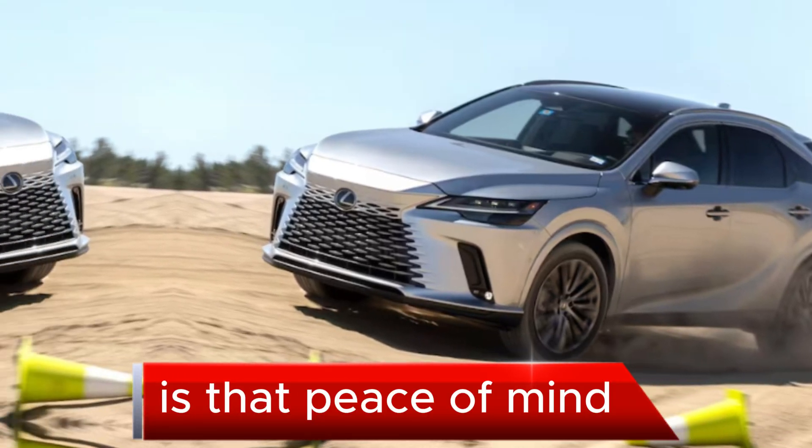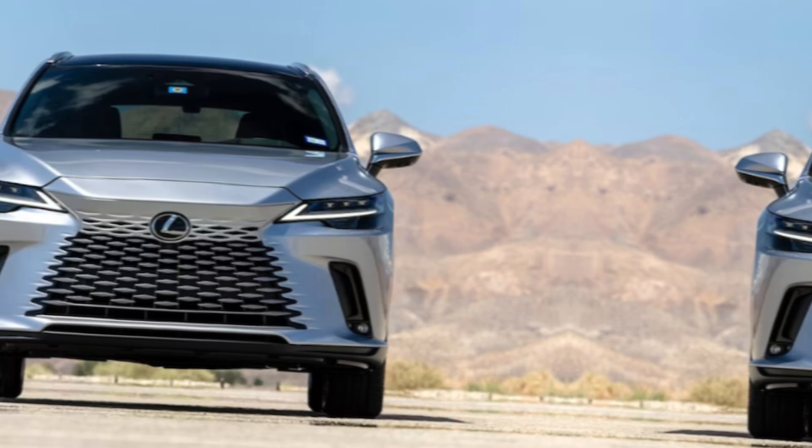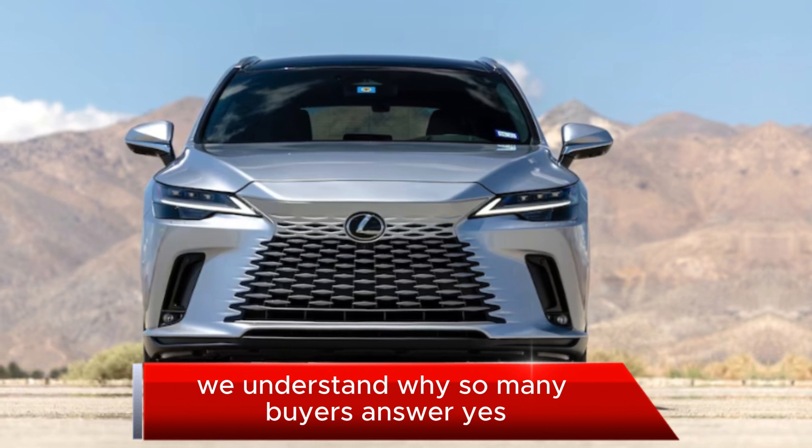Is that peace of mind worth the vibration here and a beeping driver distraction system there? With the new RX, we understand why so many buyers answer yes.